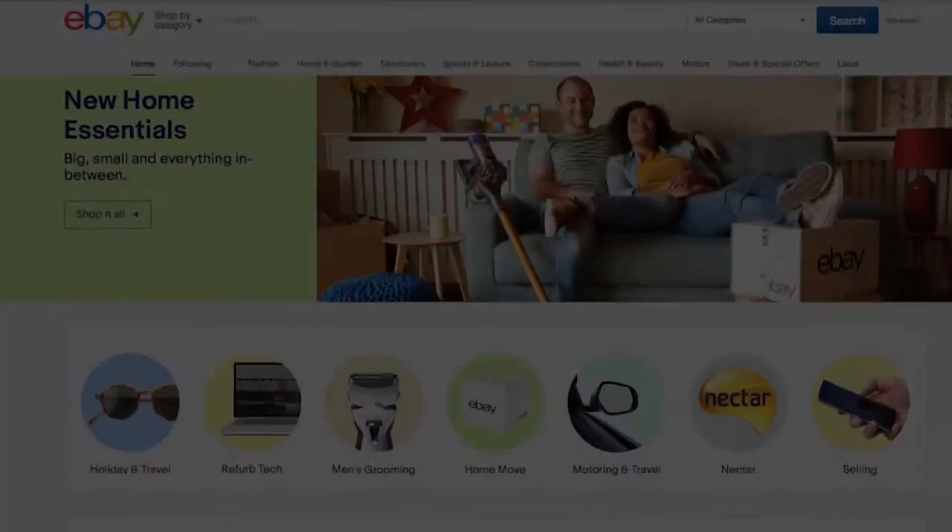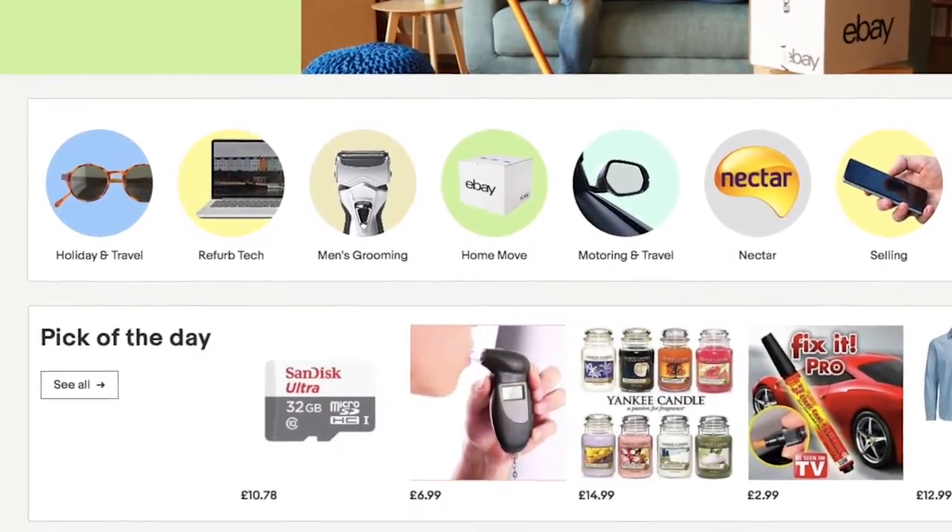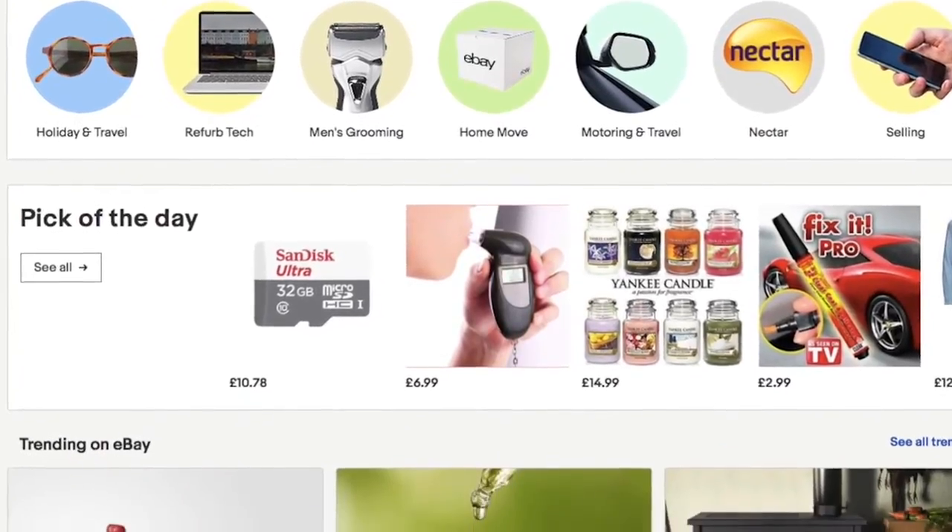I'm Dan Wilson from Tamebay and in this video we're going to look at how you can optimise your pictures on your eBay listings. The images you include in your eBay listing are probably the most important part of your sales pitch as you convert browsers to buyers.